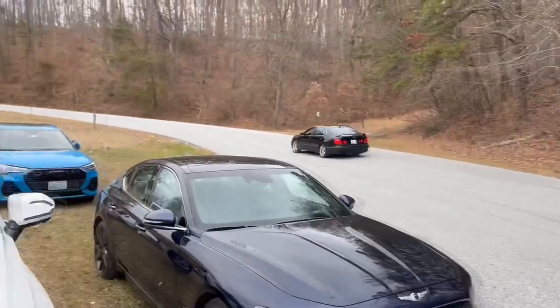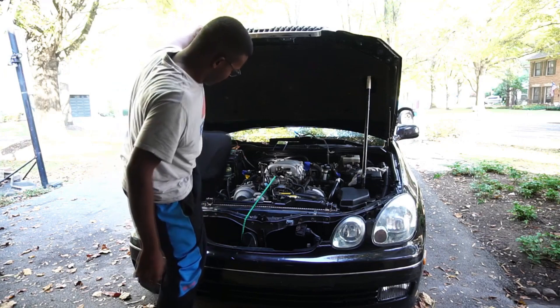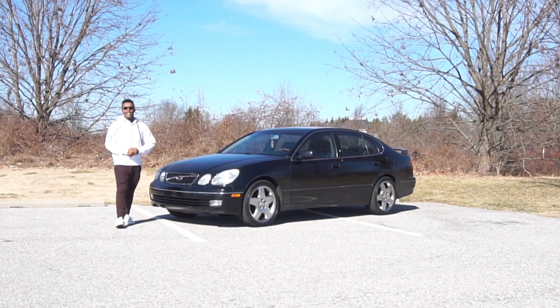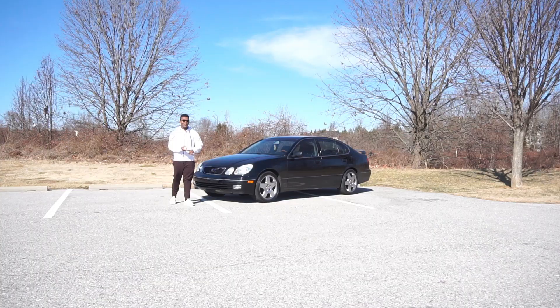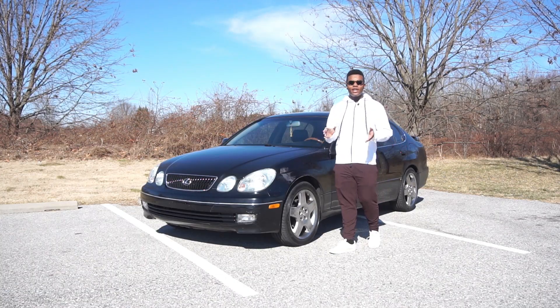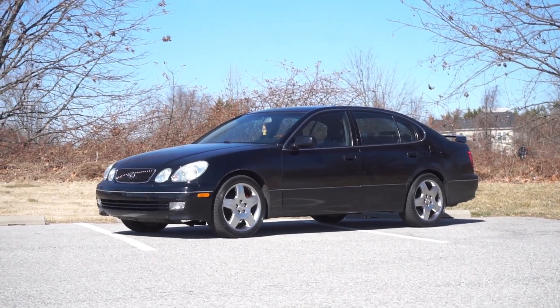Three months ago I rescued this 2001 Lexus GS from Ohio. I've already done a lot, but look at her now — it's been almost four months with Selena. Today I'm going to talk about what I've done, what's broken, and then we'll take her out for a spin. I'm Bern, and this is Selena, my 2001 Lexus GS430.